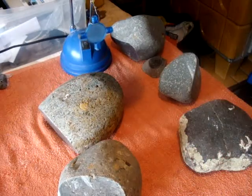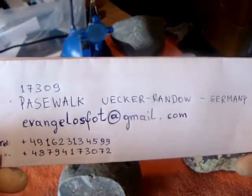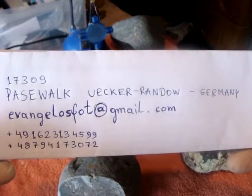Thank you for watching, and if anybody is interested, here are my contact details. See you, bye bye.